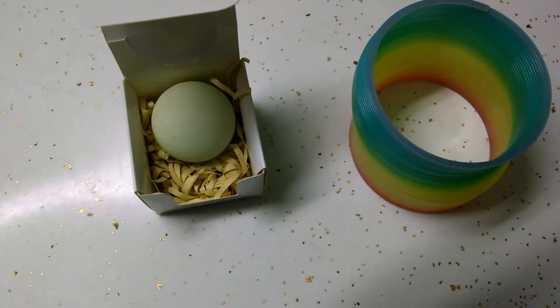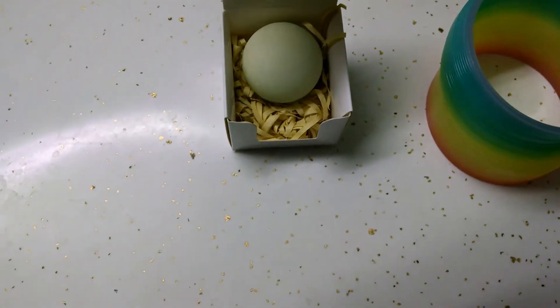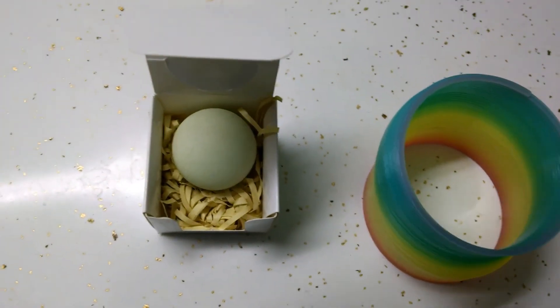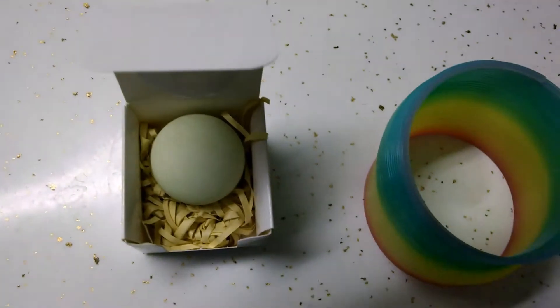Now, this just isn't any old calcite. Most calcite doesn't do what I'm about to show you. But this calcite, I'll let it speak for itself. So I'll hit the lights — and it glows. It glows in the dark.